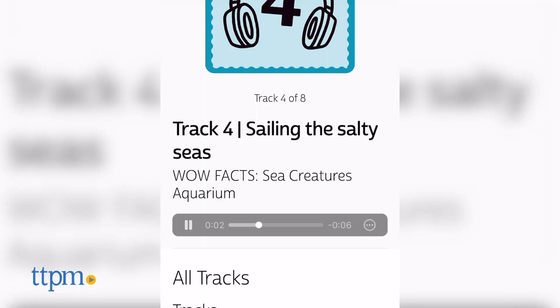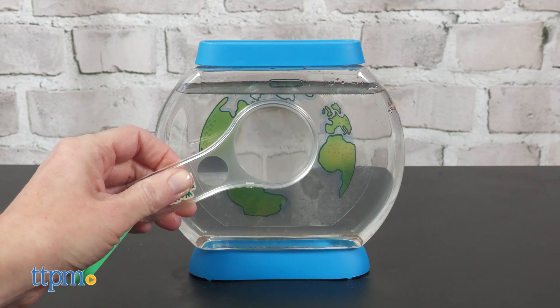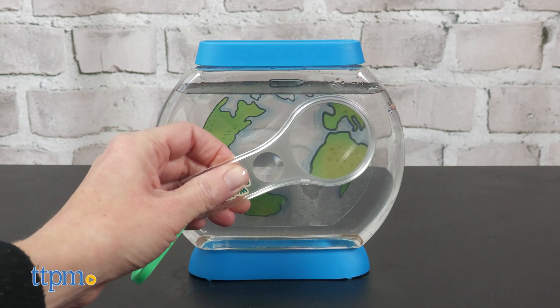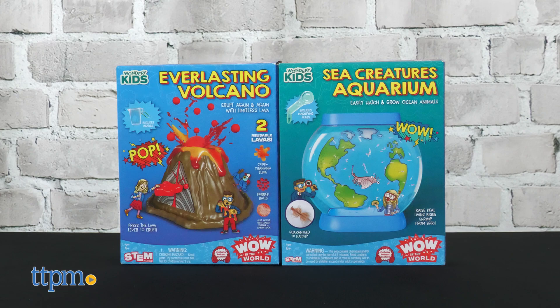Brine shrimp can survive in water that's up to one-third salt. We like the combination of hands-on science experimentation with digital content that provides more information about what kids are doing. Which of these kits would you want to experiment with? Tell me in the comments!